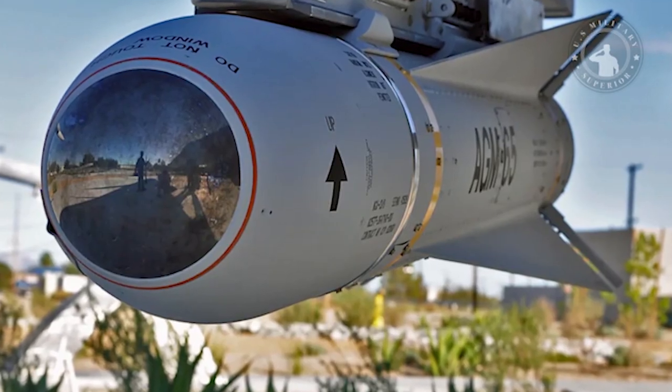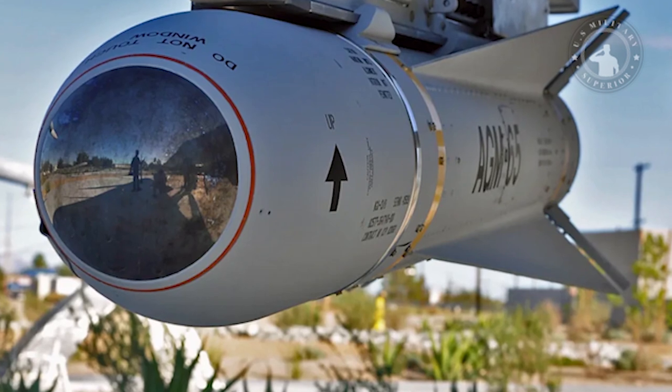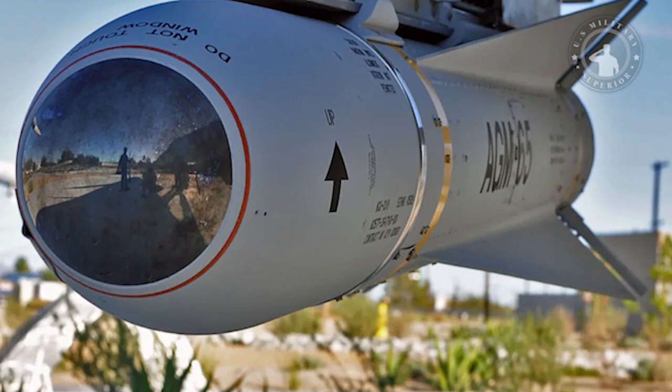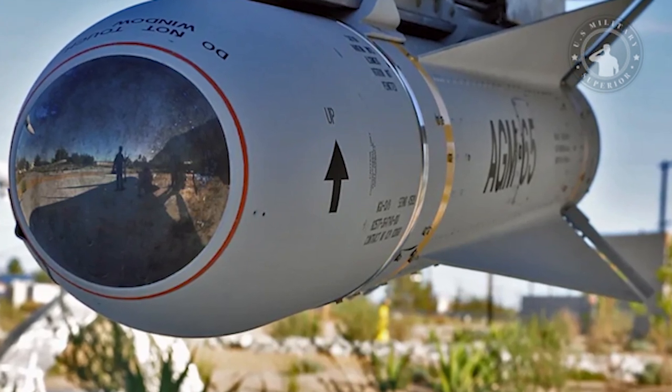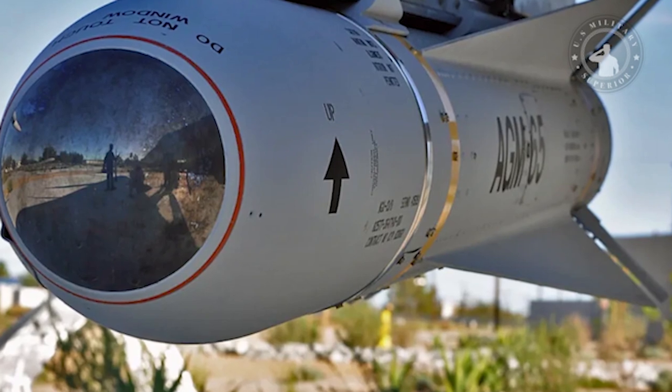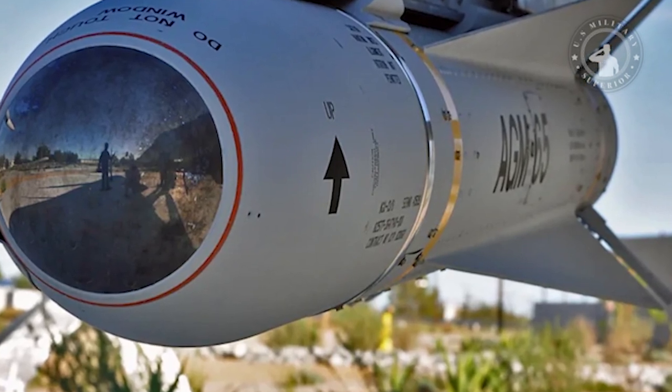The Maverick K and H models are currently in production. The Maverick H model was developed by taking the B model and upgrading it to increase its capabilities.